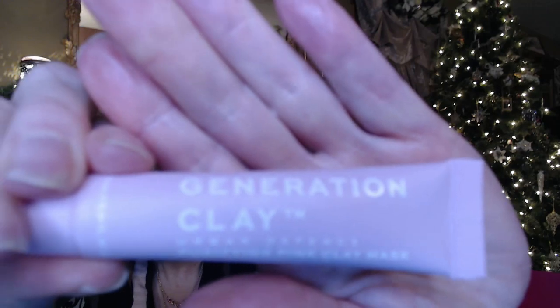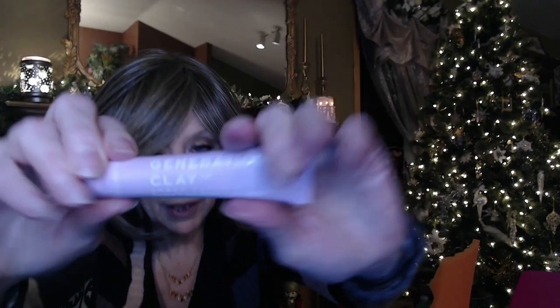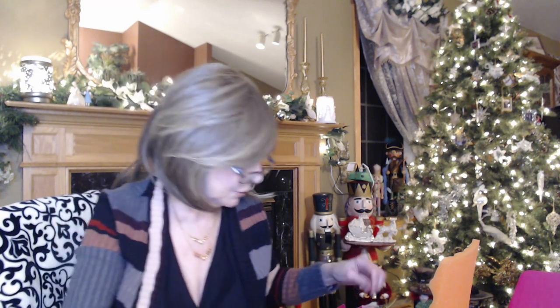This is Generation Clay — it's a pink clay mask. When I venture out and do more than just sheet masks I'll try this one. It's got one of those little seals on it so I'll probably open it the day that I use it.